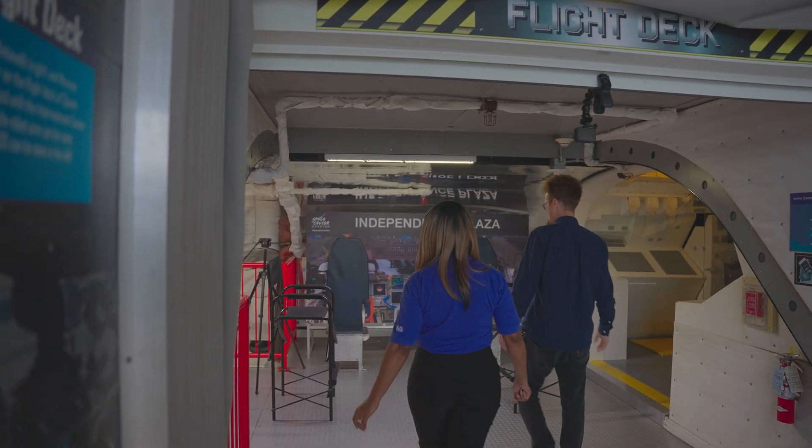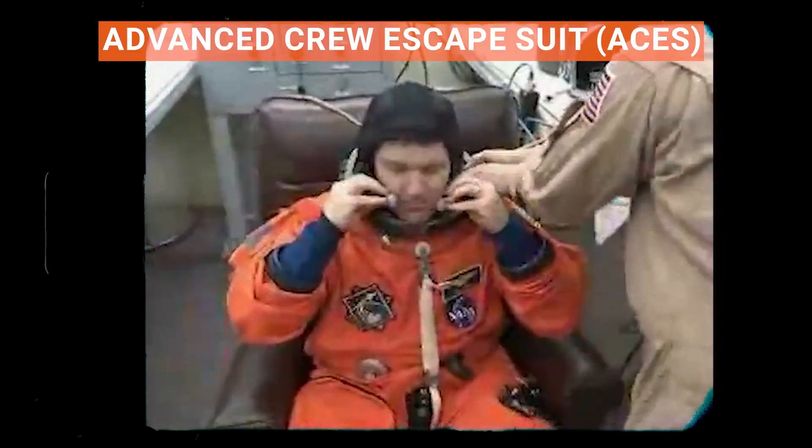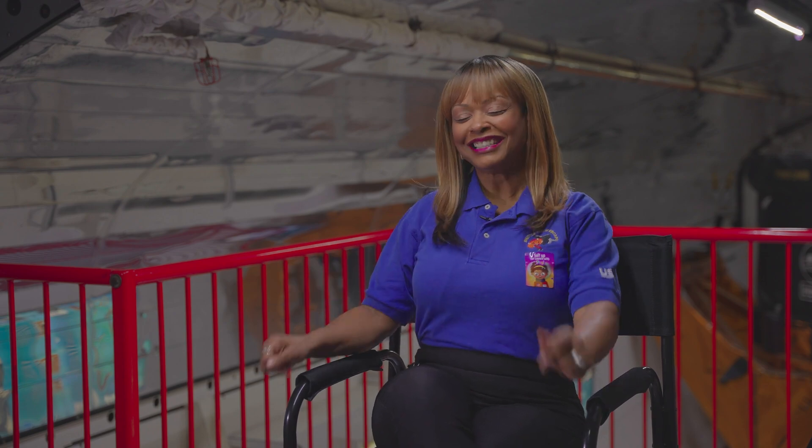Could you introduce yourself and your former role at NASA? My name is Sharon McDougall and I am a former space shuttle crew escape equipment suit technician. You have the EMU suit, which is the white suit, then you have the launch entry suit, the advanced crew escape suit — the ACES — which is the orange suit, the best suit, the pretty suit. That's my department.